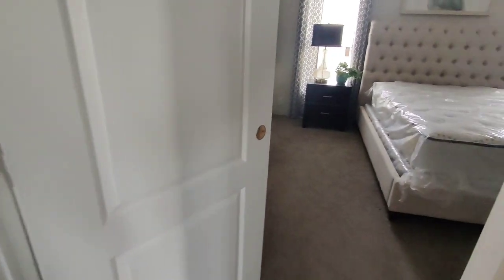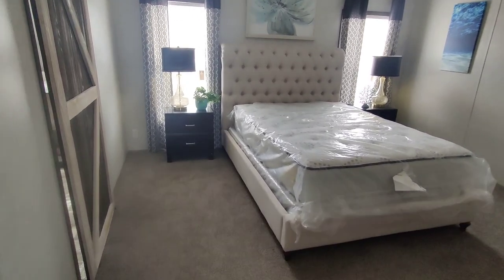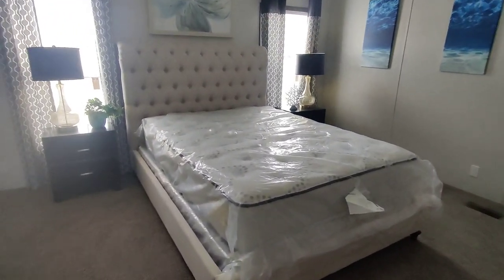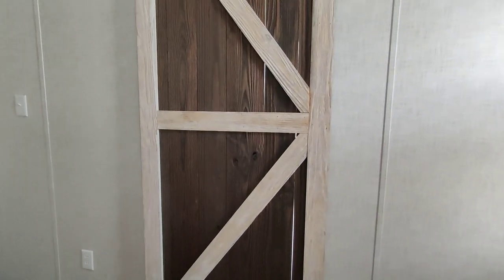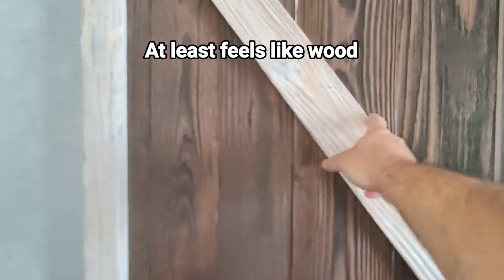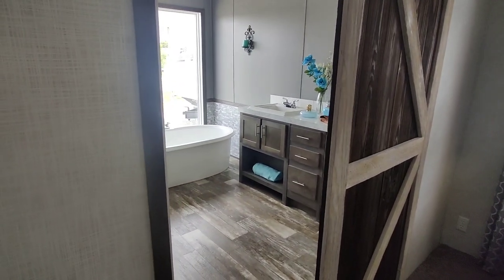This is a bedroom — wow, I am digging it. Those paintings are really cool. This has got a nice comfortable feel to it. That bed is excellent. And this is actual wood. It seems like barn doors are all the rage now in mobile homes.